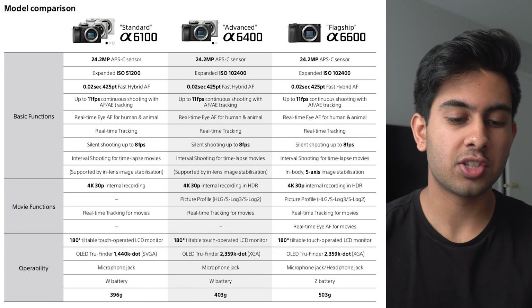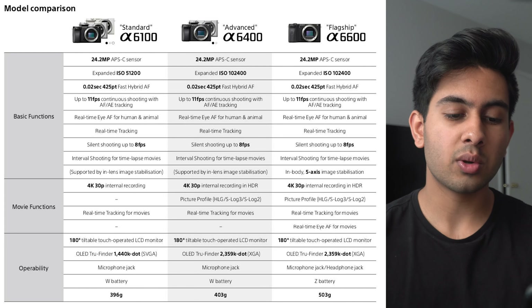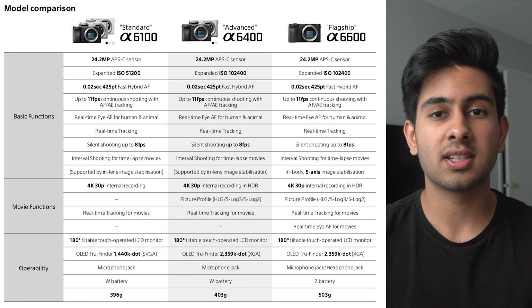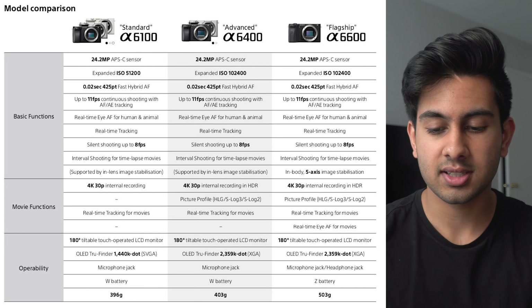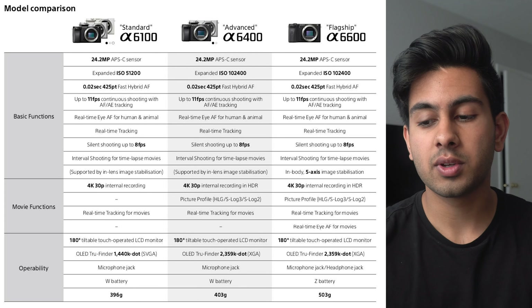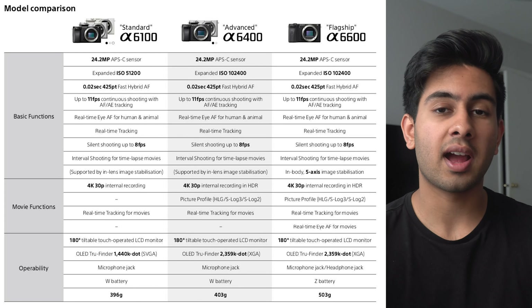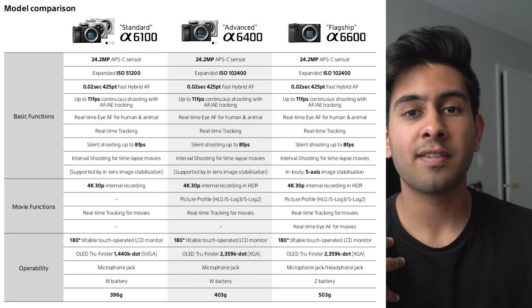Let's get more into the A6600 first. Pretty much it has fast hybrid autofocus, and that 0.02 second autofocus speed is literally insane — I've never seen any camera do this before. It also has up to 11 frames per second continuous shooting with autofocus tracking, and it has real-time autofocus for both animals and humans. The great thing about the A6600 is that it does have real-time eye autofocus when you're doing video, which is really awesome.